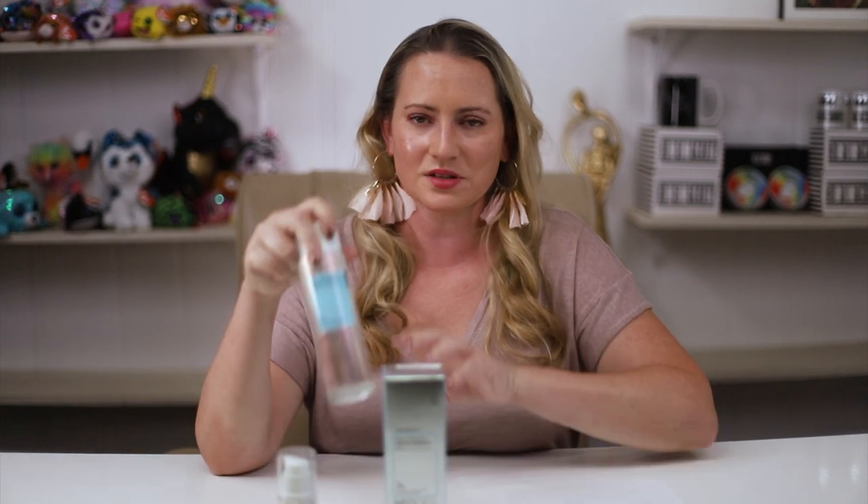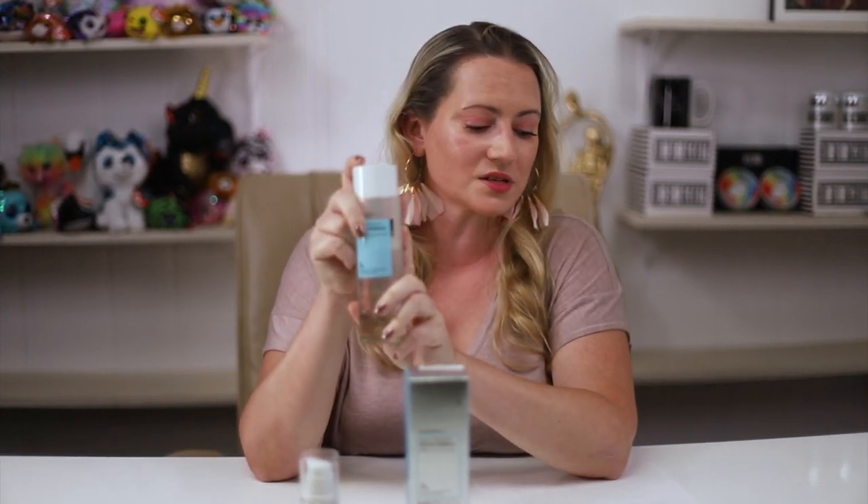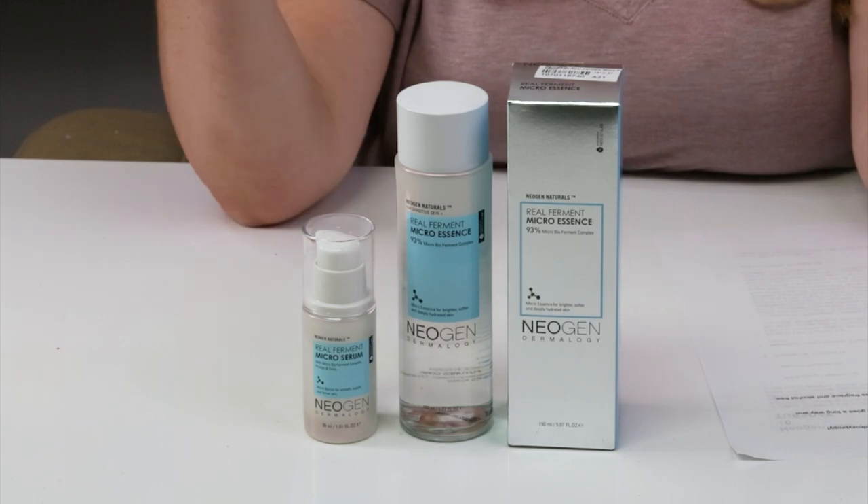If you have very acne-prone skin, keep those two in mind, but that isn't a lot. As for price, this is the full size — 5.07 ounces, 150 milliliters — and it retails for about $38. However, shop around because you can sometimes find it for half off. Even at $38 it's a pretty good deal because one bottle lasts months — a little goes a long way and it's a big bottle.